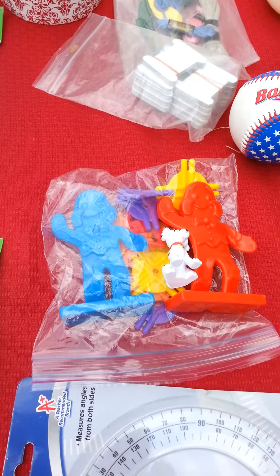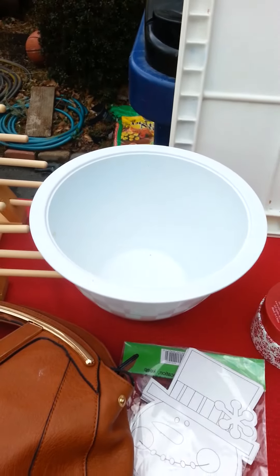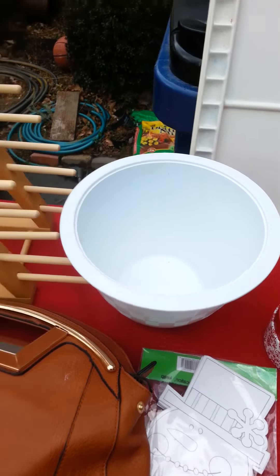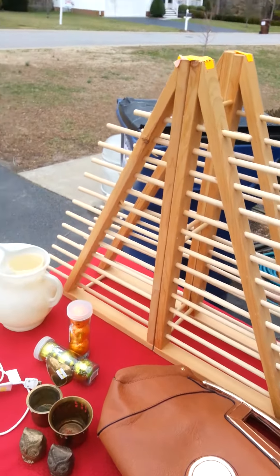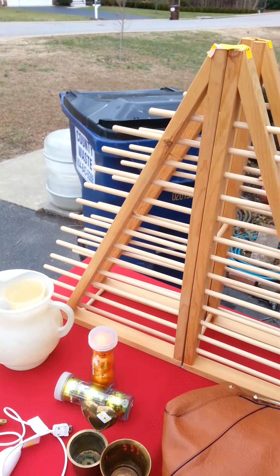My mixing bowl broke this week and this is a Pampered Chef mixing bowl — pretty excited about it. This is a cool little rack I got at Macy's. My kids just got off the school bus so you might hear them coming up excited to see their dad.